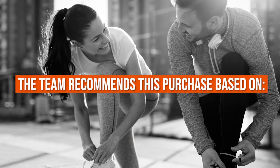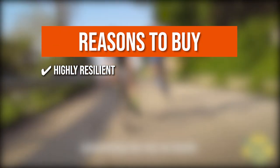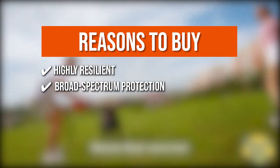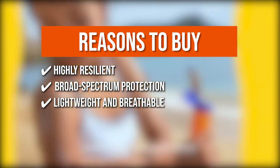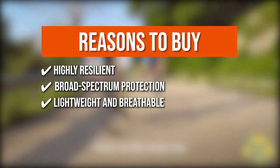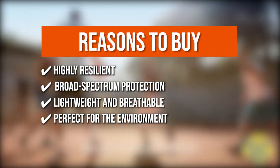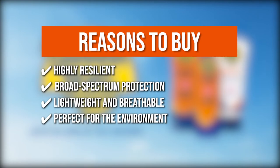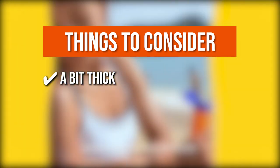The team recommends this purchase based on the following. Highly resilient: the sunscreen offers sweat and water-resistant properties that stay on for a long period. Broad-spectrum protection: its clinically proven formula protects you from ultraviolet A and ultraviolet B rays. Lightweight and breathable: the sunscreen offers a non-greasy feel that feels light on the skin, allowing for optimal comfort. Perfect for the environment: made without oxybenzone and octinoxate, the sunscreen is eco-friendly and perfectly safe for the environment. The thing you should know is it runs a bit thick, making it a tad challenging to spread.